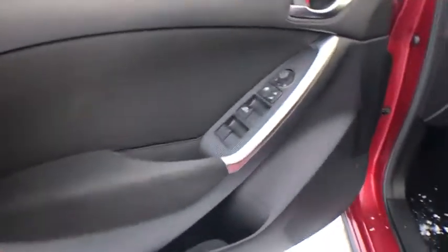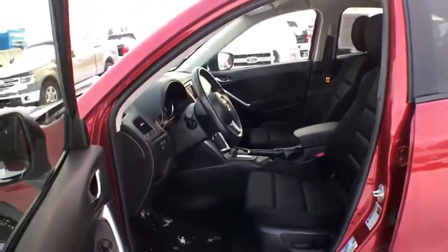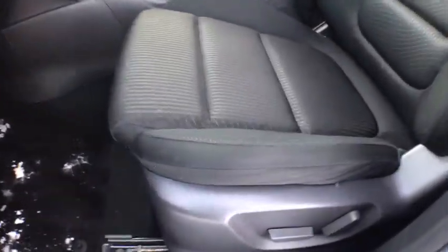Remote keyless entry, tachometer, overhead console, panic alarm, cloth seat trim, power driver's seat, and front reading lamps. If affordable style and reliability are what you're looking for,